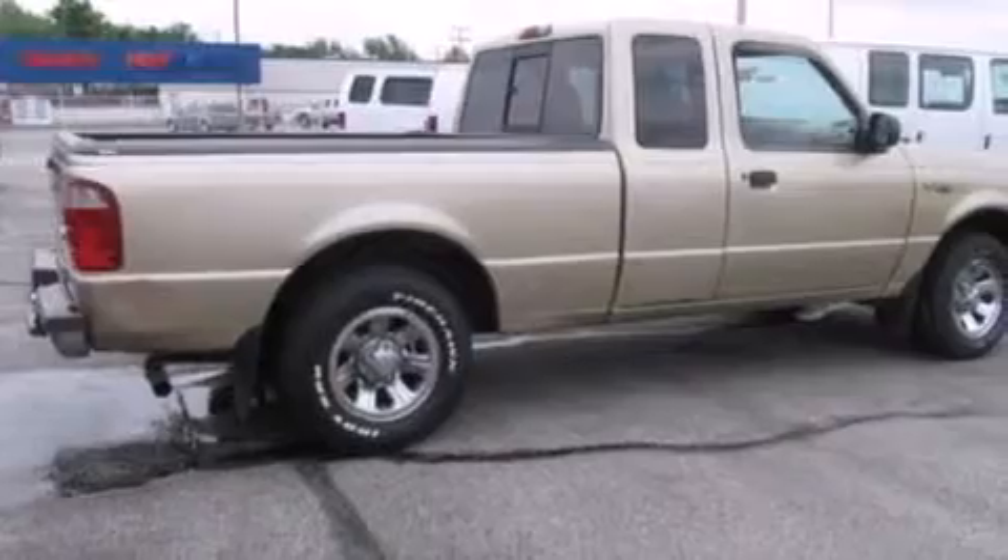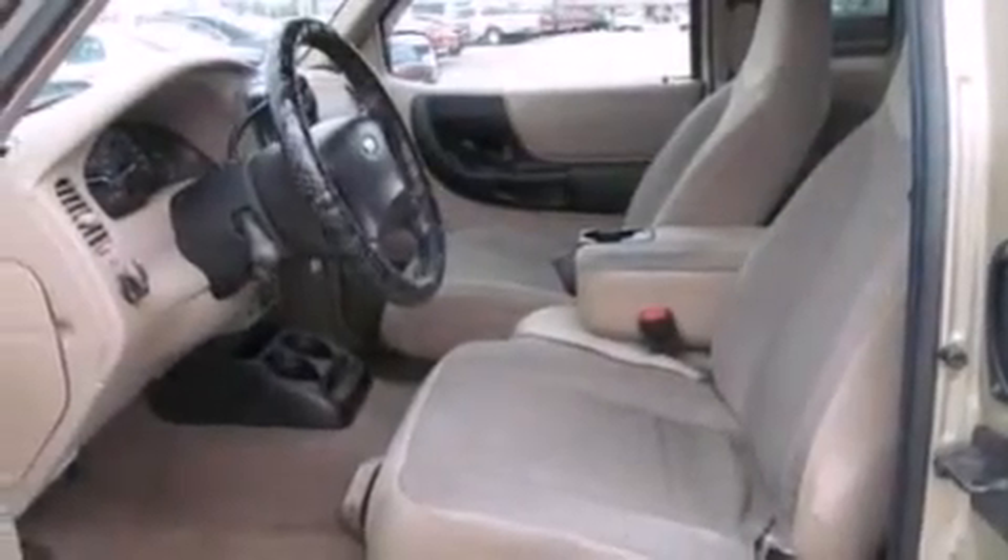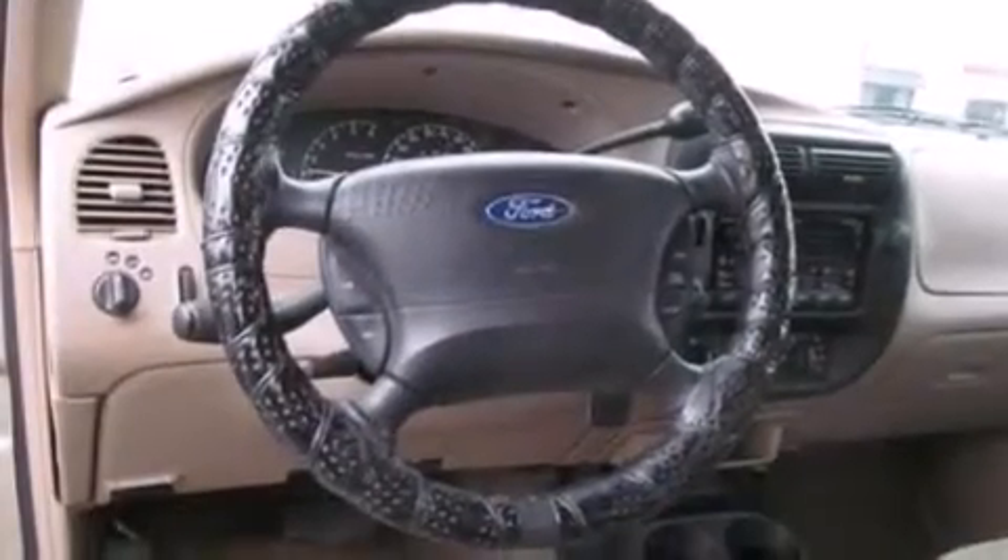A double wishbone independent front suspension. A passenger side airbag. An engine immobilizer theft deterrent system. Privacy glass. An anti-lock braking system. Door reinforcement beams. And an auxiliary power outlet.